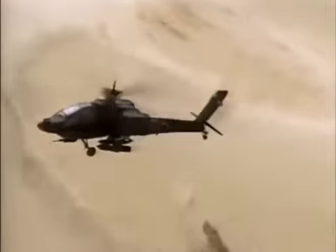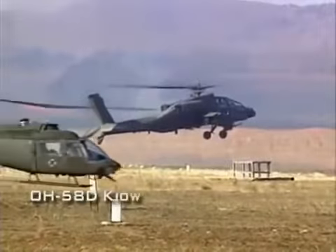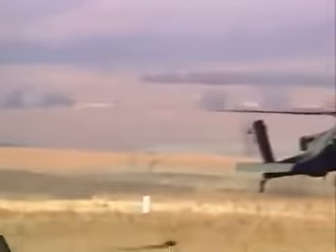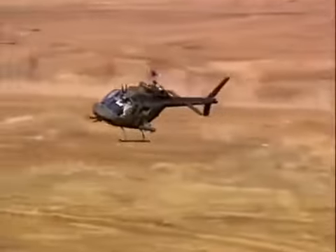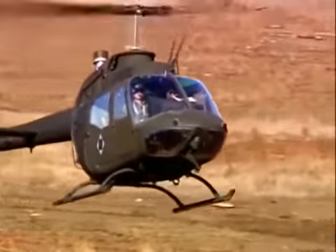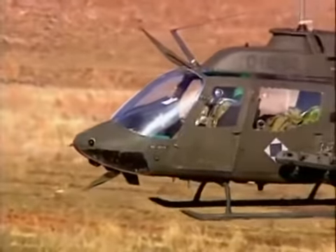The 1991 Gulf War witnessed the development of new tactics for helicopter warfare. One strategy was the use of a combination of attack helicopters and scout helicopters. The smaller scout helicopters form the eyes and ears of the team, while the Apache provides the muscle. The scouts look out for enemy missile teams while the Apache crew concentrated on targeting enemy positions. Armed with an air-to-air version of the Stinger missile, the scouts could also protect the attack helicopter unit from enemy helicopter attack.